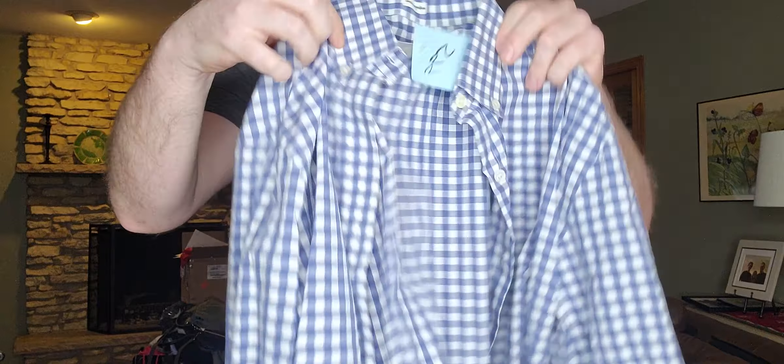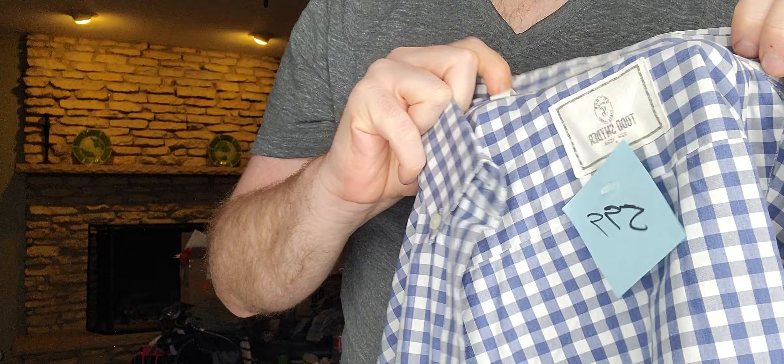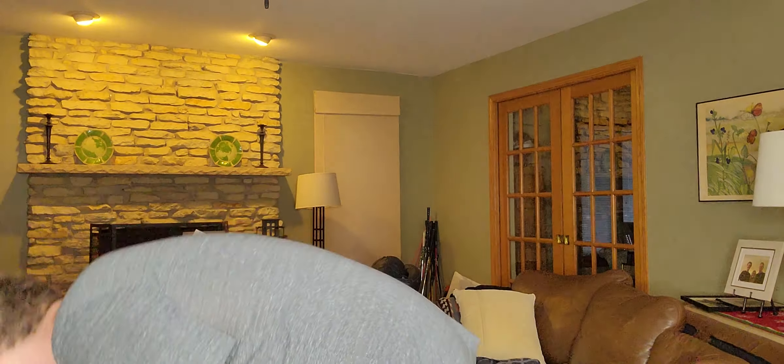$5.99 — just a men's gingham button-down by Todd Snyder, size medium, or to be precise 15.5, but I'm going to list it as medium.